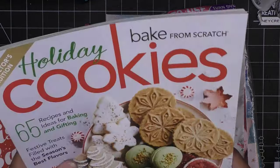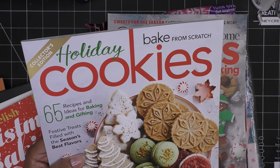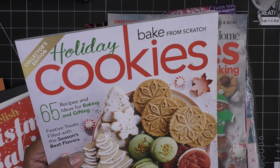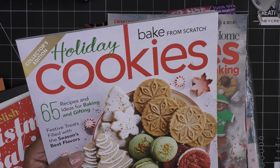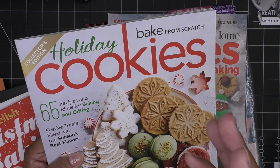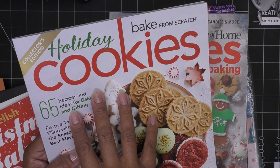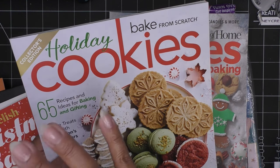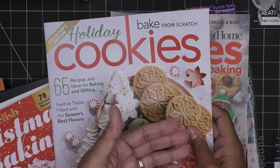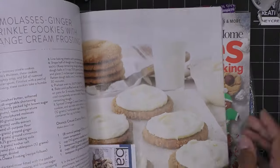Sometimes I end up with two copies by accident, but they don't go to waste — I'll give one to my sister. I also grabbed 'Bake from Scratch.' I used to get their magazine from the very first year; it's amazing. Every year they put out a yearbook of all the recipes from that year — I think they're on volume six or seven now. I just buy the yearbook at the end of the year instead of the monthly subscription.